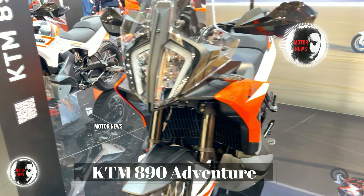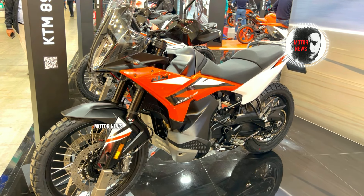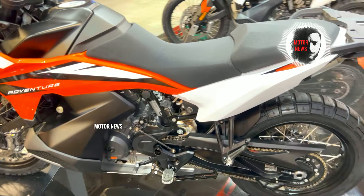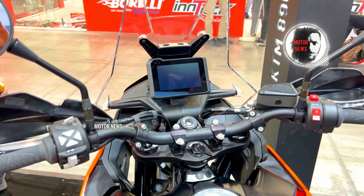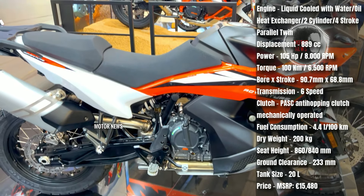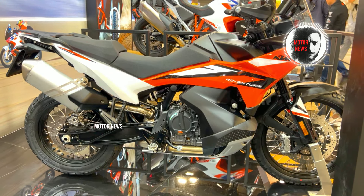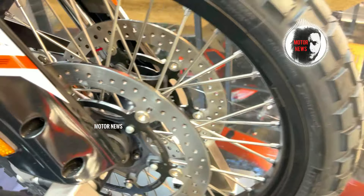The KTM 890 Adventure is celebrated for its versatility and performance, excelling in both on-road and off-road environments. Its robust chassis, combined with a potent 889cc engine, provides riders with a balanced and spirited adventure touring experience. Equipped with a sophisticated electronic package, this bike features multiple riding modes, traction control, and cornering ABS, enhancing rider control, safety, and adaptability to different riding conditions. The bike offers comfortable ergonomics designed for extended journeys, with a well-padded seat, adjustable windshield, and a rider-friendly layout, ensuring riders can enjoy long-distance touring with ease.